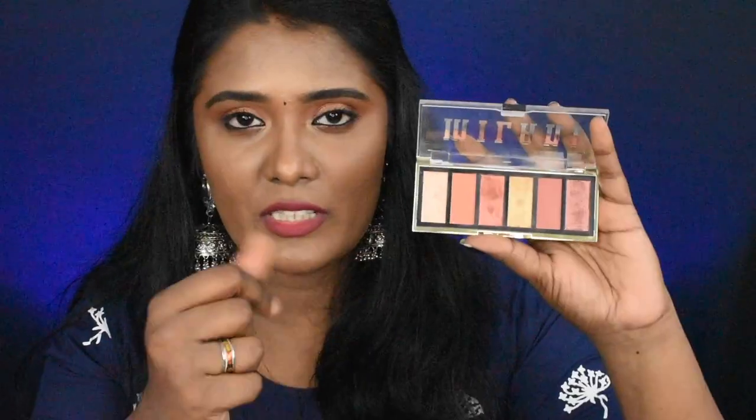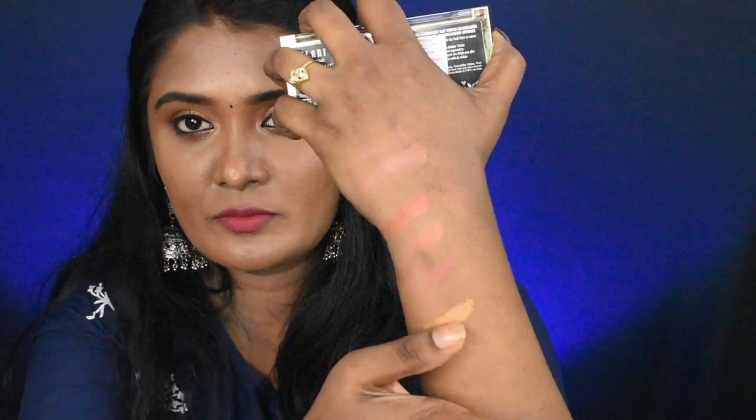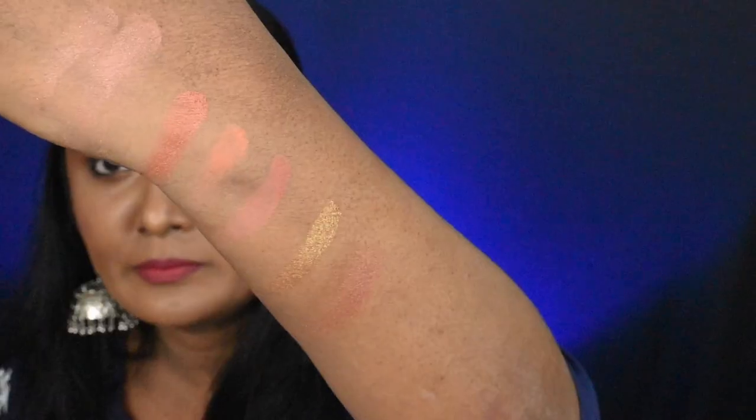The palette has a light shade which is a bit scattered, but I can still use it. One of the lighter shades had broken into fine powder, so I put a setting spray in the pan to fix it — it's now in good condition. When I swatch the shades, they are very pigmented — just one swipe and the entire pigment comes through. This palette is really good overall.